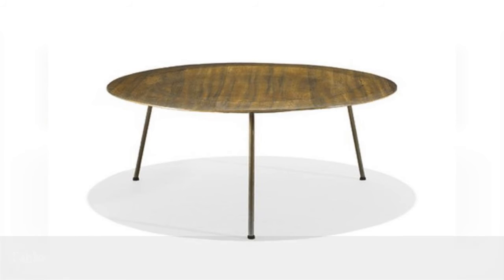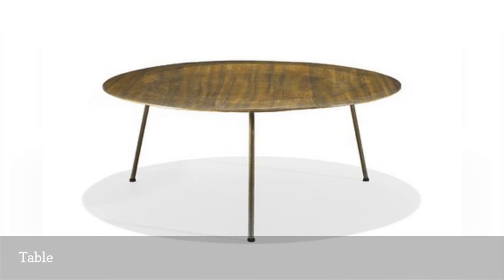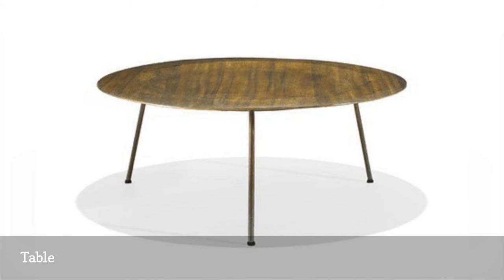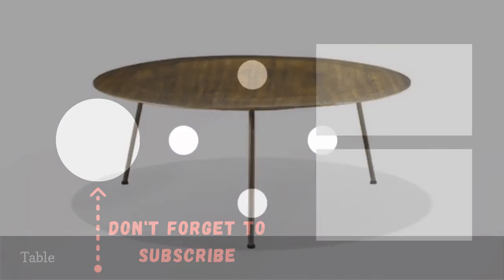Though best known for their chairs and storage units, the Eames designed a variety of furniture. This table, a prototype, displays their characteristic combination of wood — Paldau plywood in this case — and metal, zinc-plated steel. A fourth leg was added before the table went into production, so this rare specimen garnered $5,000 at auction.